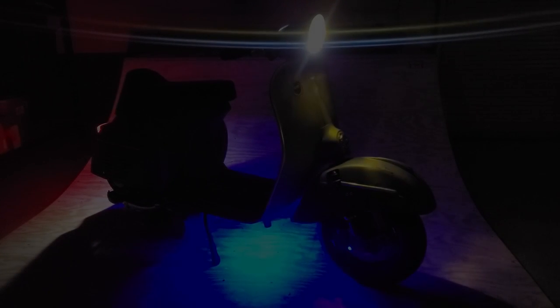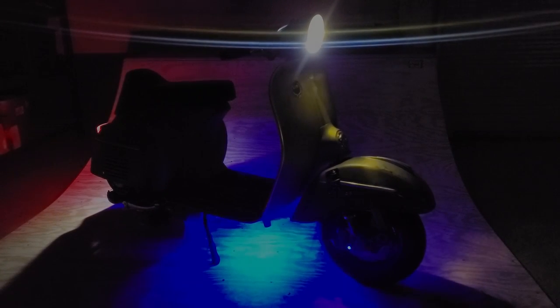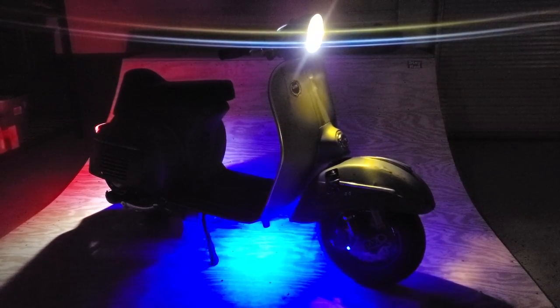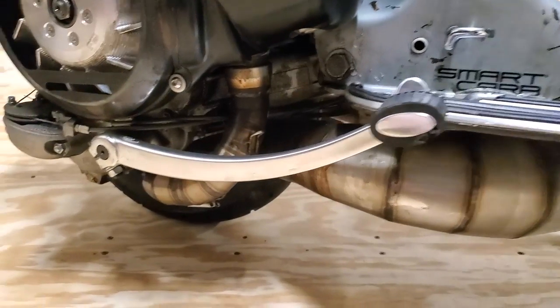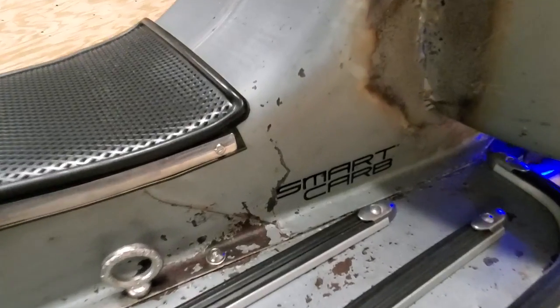This is a 1966 Vespa Sprint 150. This is no ordinary Sprint — it comes from the deep depths of the inventory of Sears department store. But that's not the only thing that makes it special. It's fast too!